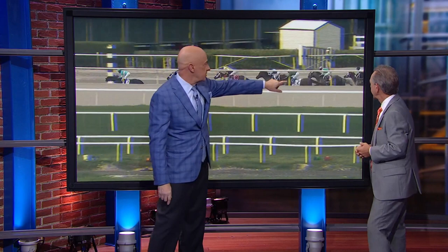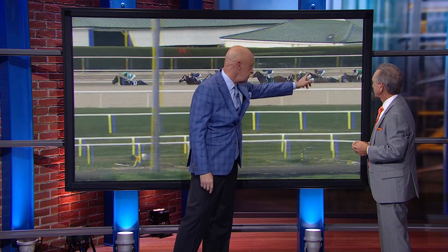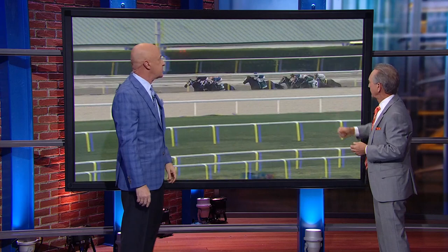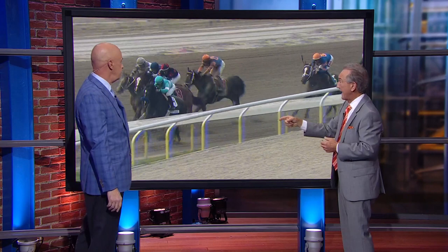But watch this — watch the white silks of Mays come up on the outside of Forte. Now Forte's being ridden a little bit here by Irad Ortiz — he's not being held, he's being ridden a little bit. But look at Mays run right past Forte right here at the point of the second turn. That's not what you want to see if you're a Forte fan. If you're jockey Irad Ortiz right now, you're worried because one of your competitors has just gone right past you, and you're already asking your horse for a lot of run at that point.